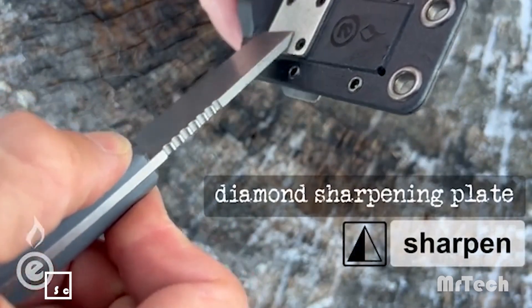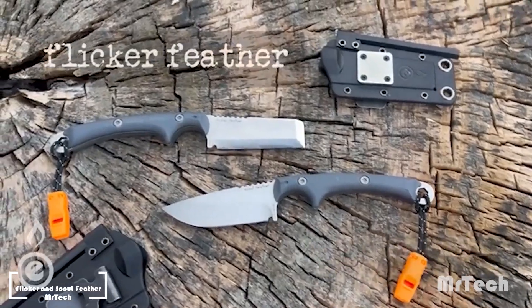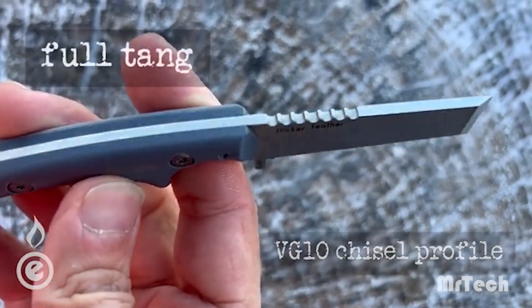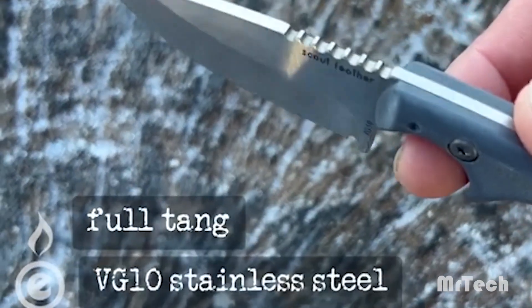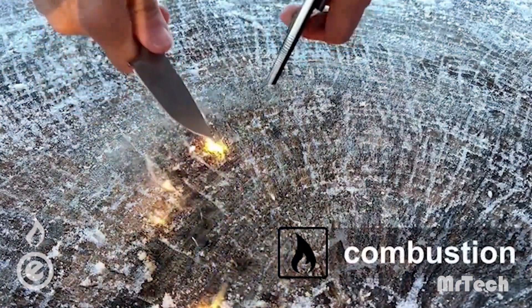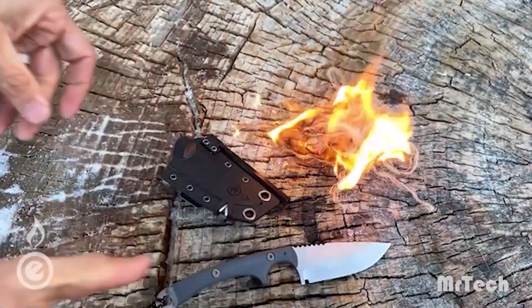Flicker Feather and Scout Feather. The crew at Outdoor Element has added a novel twist to survival knives — it's an easy yet incredibly clever idea. A diamond plate for sharpening blades and a ferrite rod with an emergency whistle that can reach up to 115 dB are now included in the sheath. Outdoor Element provides a pair of options, starting with the 6.4 cm long Flicker Feather.